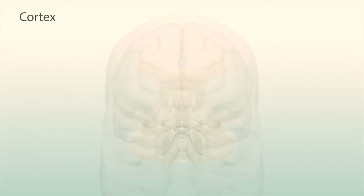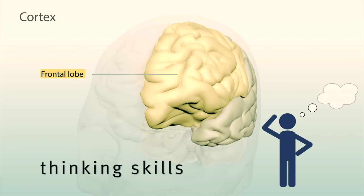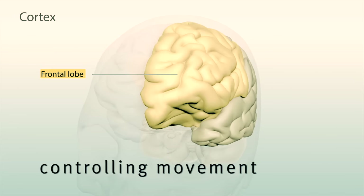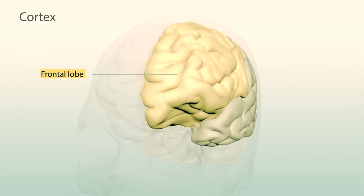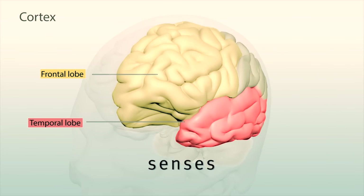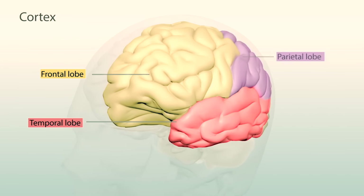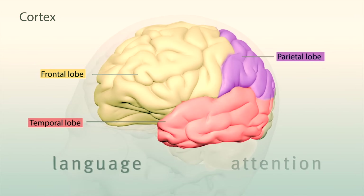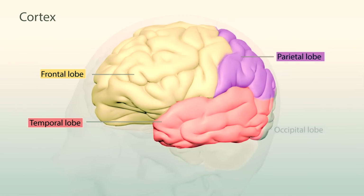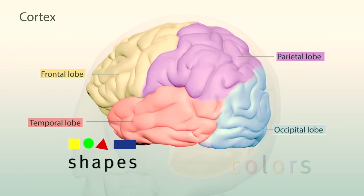The cortex is divided into four regions. The frontal lobe is for personality and emotions, higher thinking skills like problem-solving, and controlling movement; it continues to develop until you are in your mid-twenties. The temporal lobe helps process your hearing and other senses, and helps with language and reading. The parietal lobe is involved with your senses, attention, and language. The occipital lobe helps your eyes see, including recognition of shapes and colors.